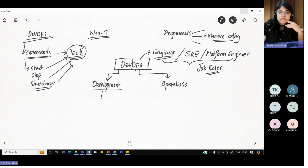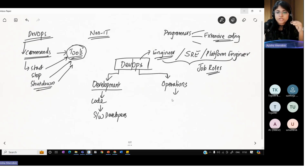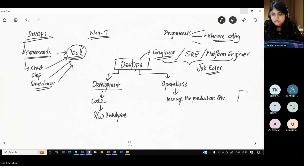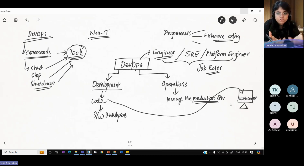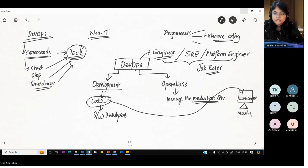When I say development, generally development is writing code. The software developers and programmers write the code. The operations team are the ones who manage the production environment. Production environment is nothing but a machine — if a machine has a web server installed on it, it becomes what we call a production environment. You take the code and put it on this machine — install it — which is called deployment. When you take the code that the software developers have written and put it into this machine, that is done using the operations team.